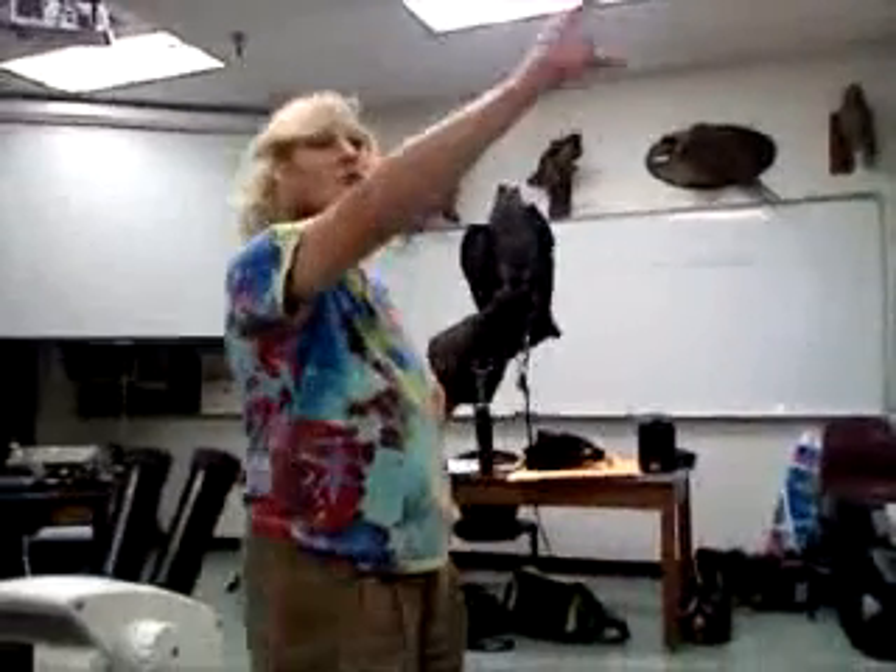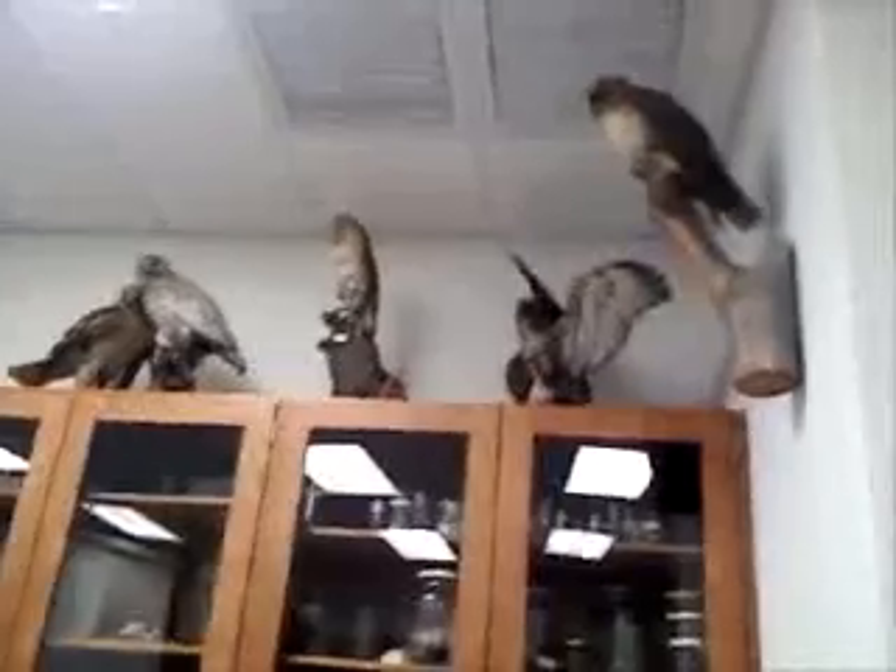Now, right behind the secondaries are the tertiaries. You see those feathers — a lot of secondaries, and right behind the secondaries are the smaller little feathers. Those feathers are really important because what they do is they help keep the bird from going through a lot of turbulence.